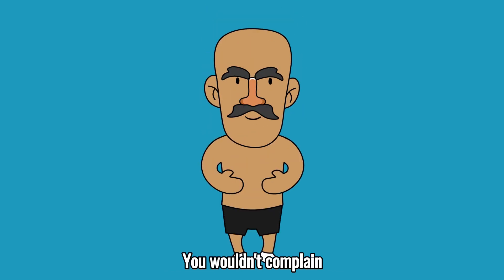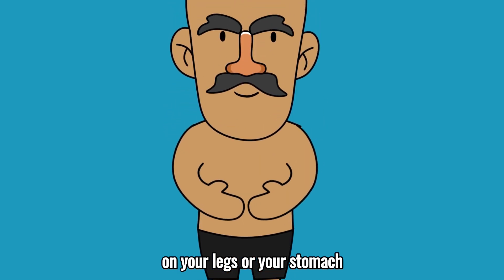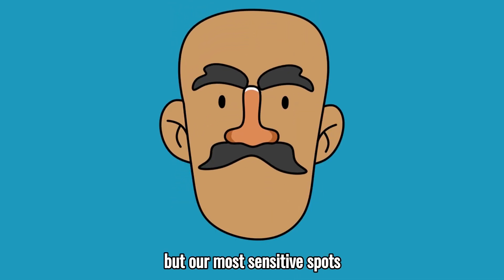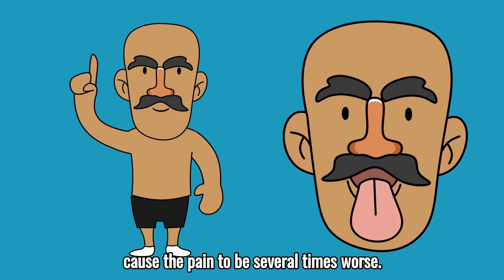It's really about the location. You wouldn't complain as much if the paper cut happened on your legs, or your stomach, or your back. But our most sensitive spots, like our lips, tongue, and fingertips, cause the pain to be several times worse.